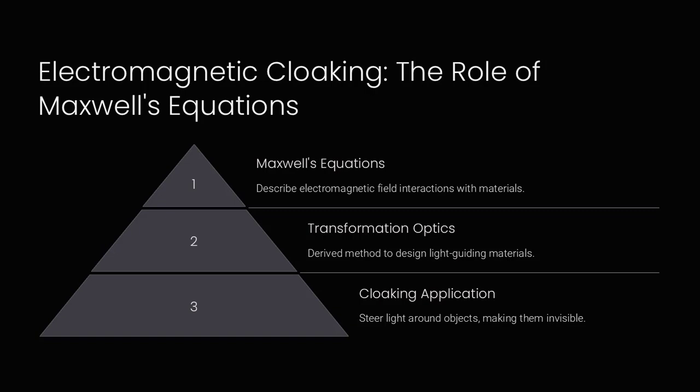Electromagnetic cloaking: the role of Maxwell's equations. Maxwell's equations describe how electromagnetic fields interact with materials. In cloaking devices, these equations are manipulated to determine how light waves or other electromagnetic waves behave when passing through metamaterials.